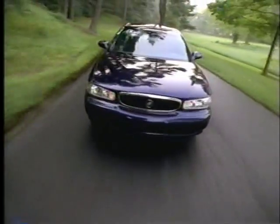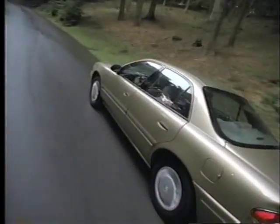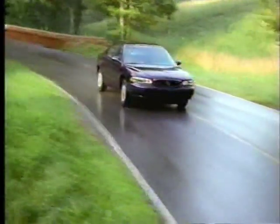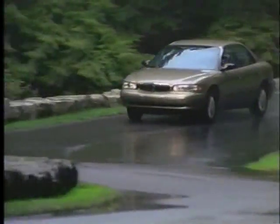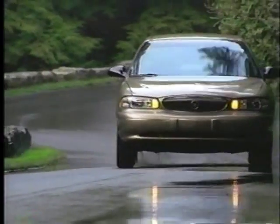Who says you can't have luxury at an affordable price? For Buick Century, luxury is more accessible than ever with five or six passenger seating, Buick quality, so many standard safety features, and exceptional comfort. It's no wonder Century has consistently been named a Consumers Digest Best Buy between 1998 and 2001 — all the right touches at the right price.